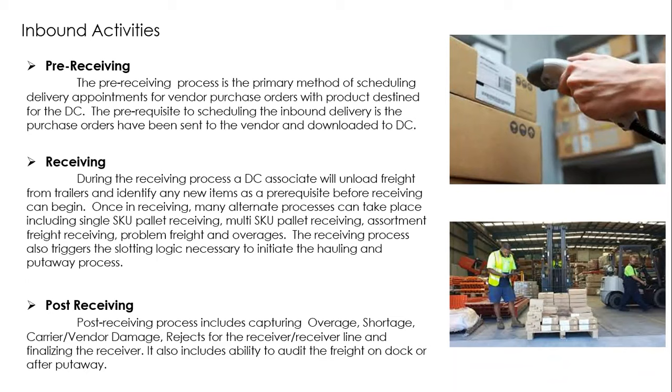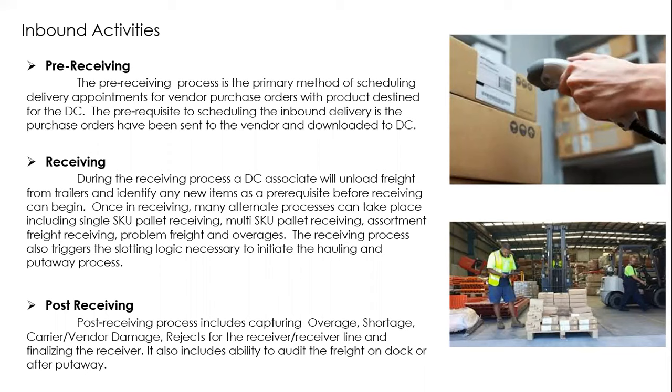Post-receiving: you match what was ordered versus what was delivered. The driver brings a slip stating quantities. There can be overages, shortages, or damages — all must be accounted for. If a quality check is needed, that inventory is kept separately. That is what happens in post-receipt.